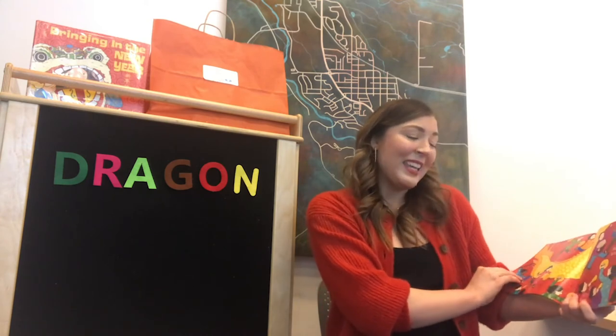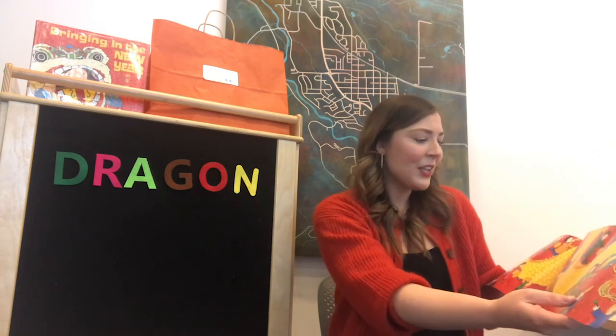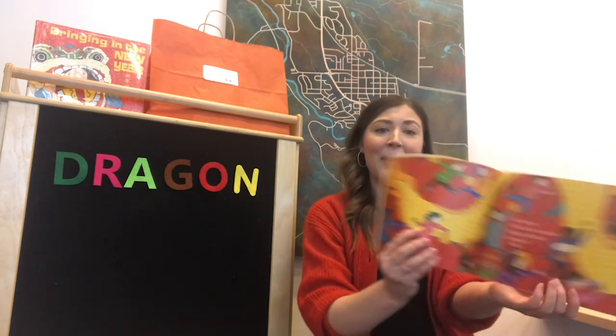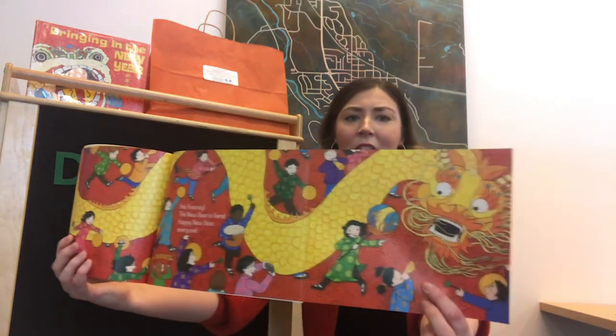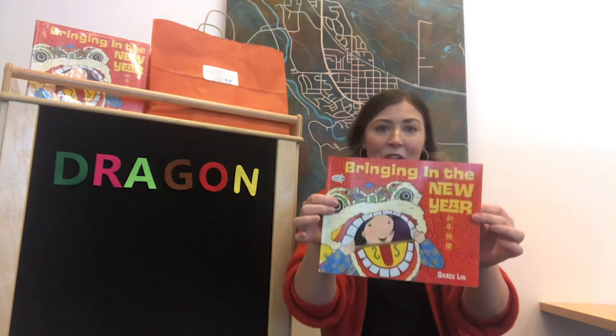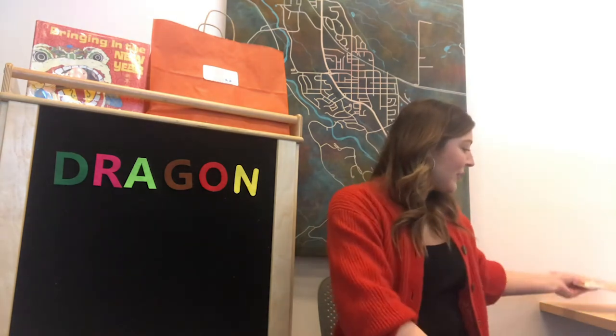The dragon's awake. Is it the new year at last? Is it? Yes. Hooray! The new year is here. Happy new year, everyone. This long dragon — it's really cool. The end. And like I said, in your Storytime to-go kits you will get a copy of this book so you can recreate the storytime at home.